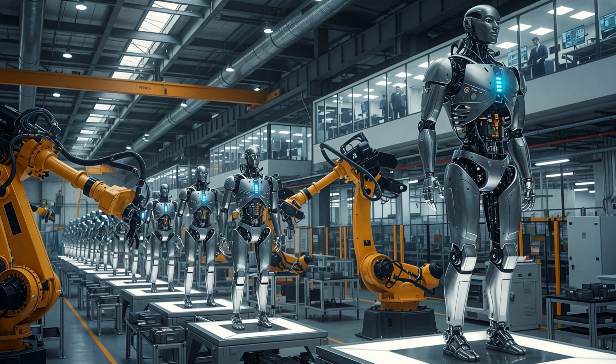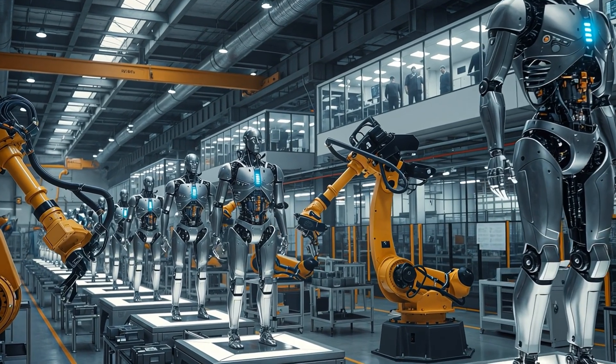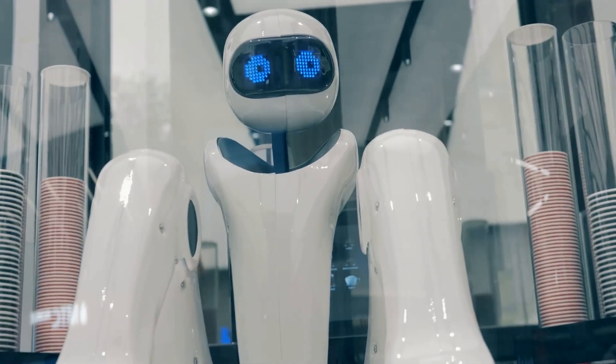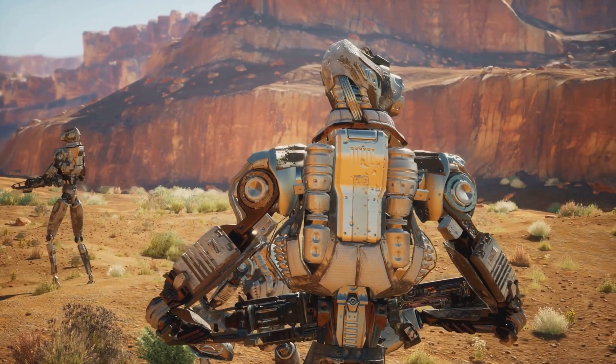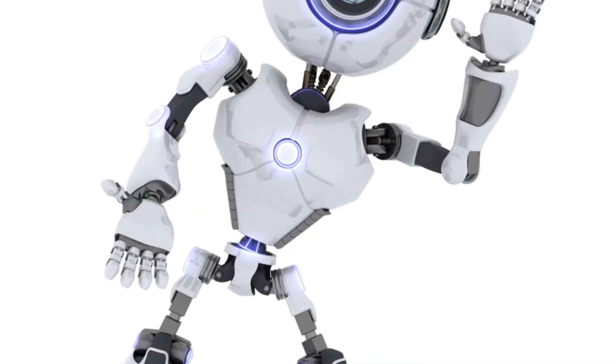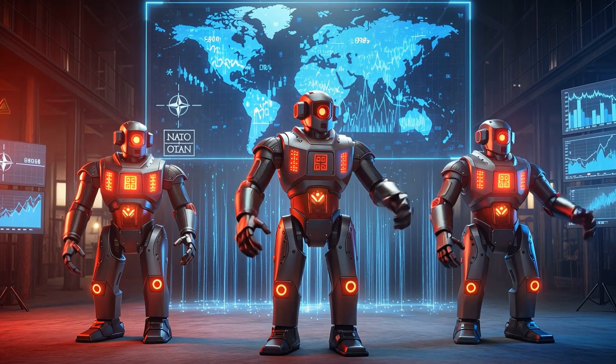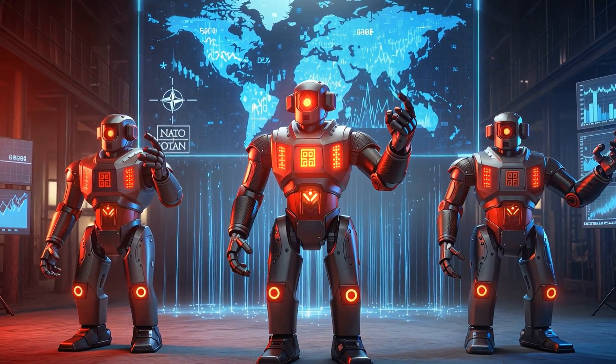For decades, the most prestigious brands in robotics were from Germany, Japan, and the United States — companies like KUKA, Fanuc, and ABB. If a Chinese factory wanted the best robots, it bought foreign. That era is now over. In 2023, domestic robot makers outsold all foreign competitors combined inside China. This is a seismic shift. The world's largest robot market is now dominated by its own companies — a protected home field that serves as a launch pad for global expansion.